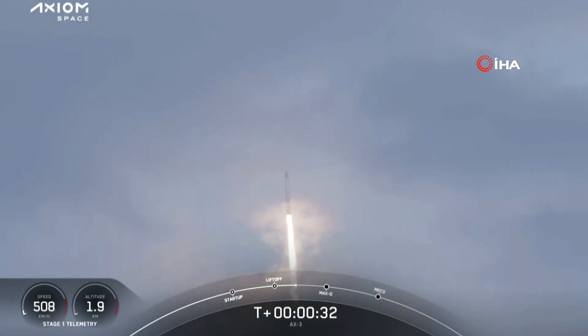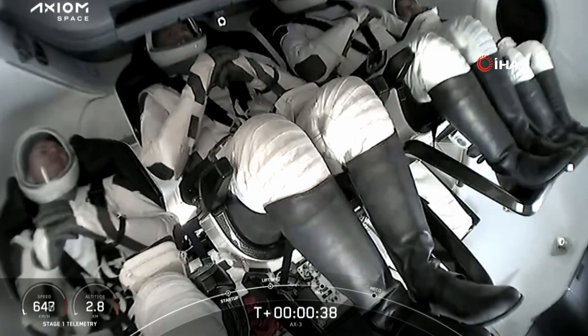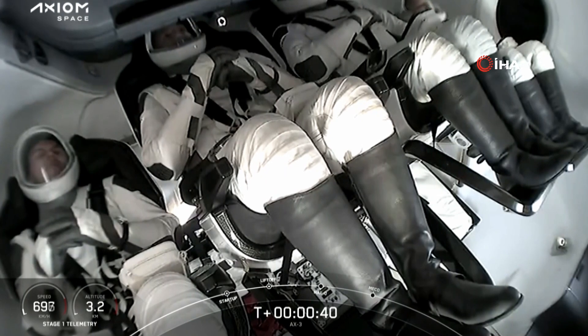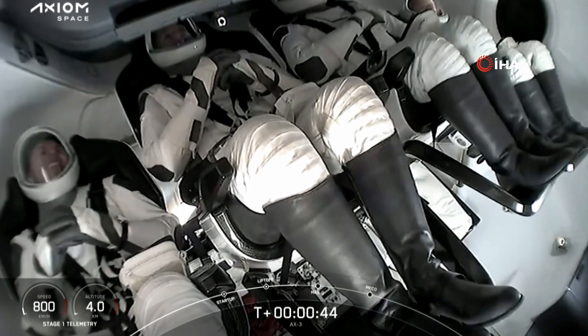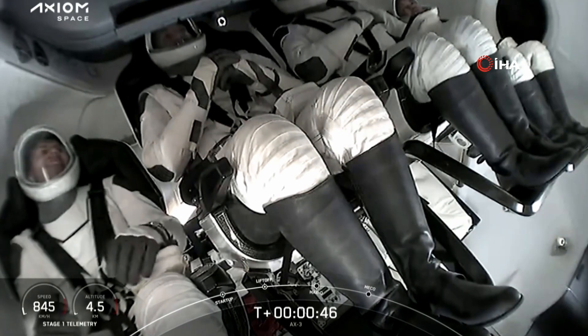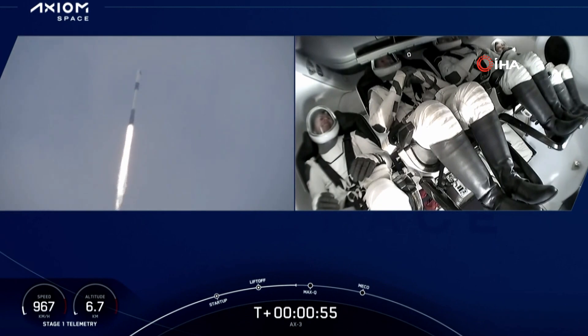Of course, if you are just joining us, this is the launch of the Axiom 3 mission to the International Space Station. There are incredible views on your screen, and there's our first shot of the AX3 crew inside Dragon on ascent. In just a few seconds we should hear the call out — Stage 1 throttle down — that Falcon 9's engines are throttling down to help us pass through the period of maximum dynamic pressure during ascent.